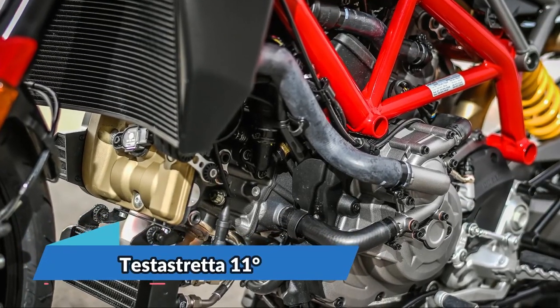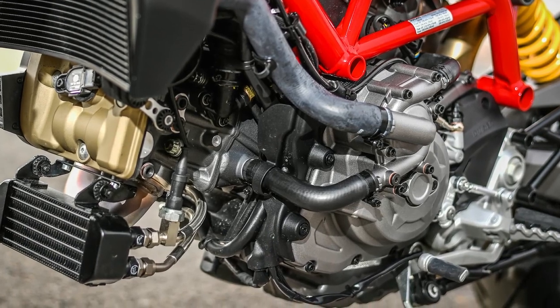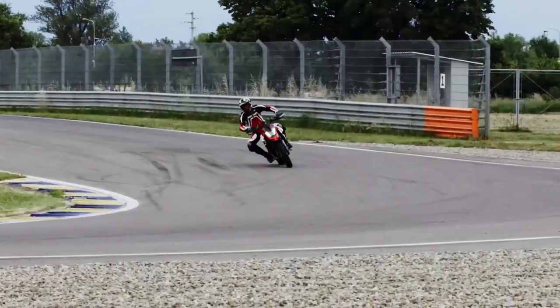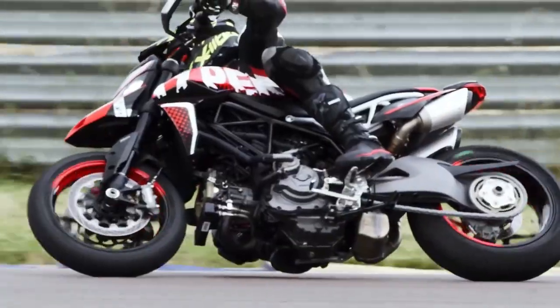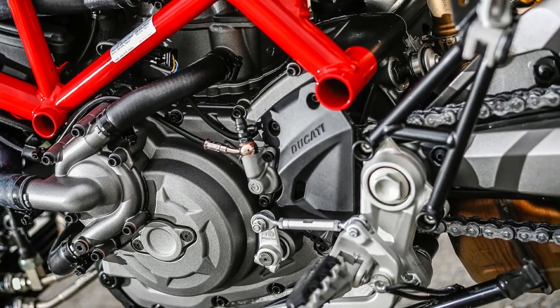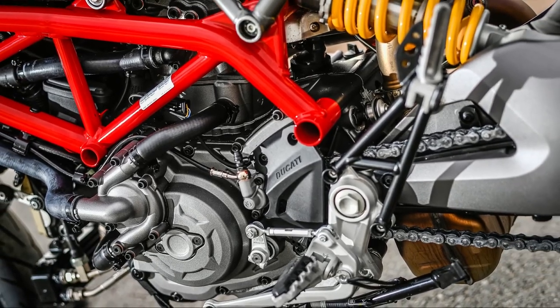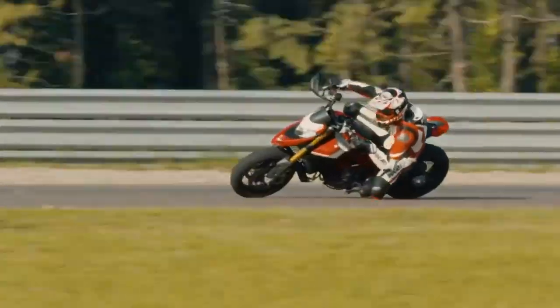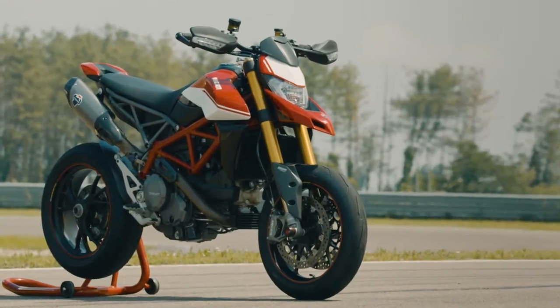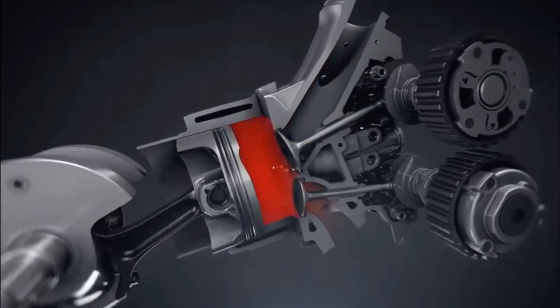The Testastretta 11-degree twin-cylinder engine has been radically revised and lightened — minus 1.5 kilograms. It outputs four more horsepower than its predecessor: 114 horsepower at 9,000 rpm and a flat torque curve peaking at 9.8 kgm at 7,250 rpm. 80% of the HyperMotard 950's torque is available at as low as 3,000 rpm.